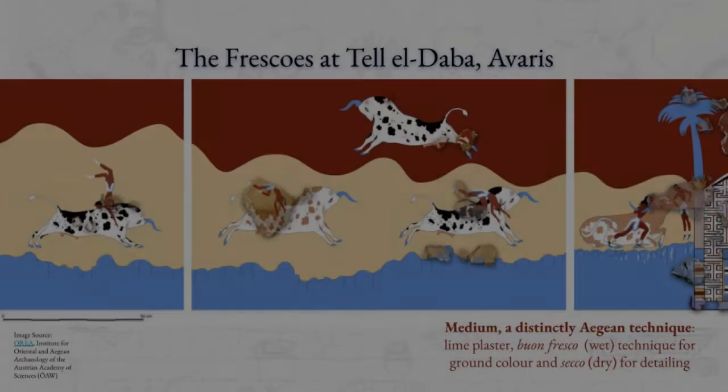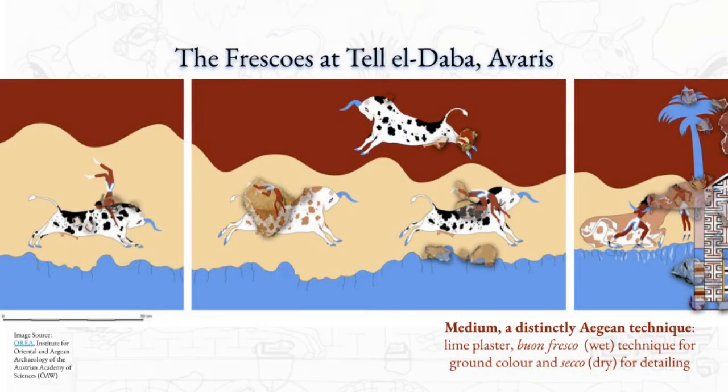The frescoes that we are researching were found in excavations done in 1990 in Talladabra, and they were originally discovered together as thousands of plaster fragments in dumps and gardens remaining from a Hyksos mudbrick palace. The excavations were conducted by the Austrian Institute under the supervision of Professor Manfred Biedeck, an author of much of the literature we have cited throughout our research.